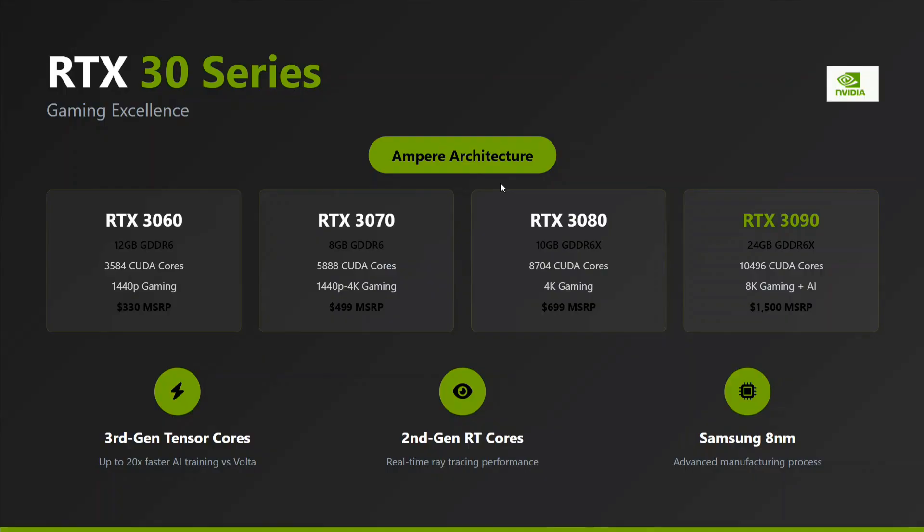Coming to the next most popular consumer-grade series — the RTX 30 series. Here you can see multiple variants: 3060, 3070, 3080, and 3090. You can see how the CUDA core count increments across variants, and in terms of price as well, with the lowest being $330, which is quite low for a GPU of this quality. The 30 series is one of the most reliable series.